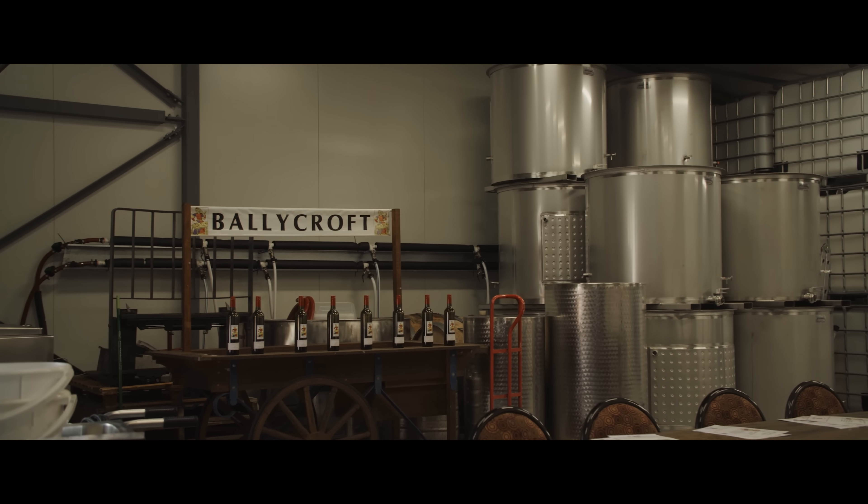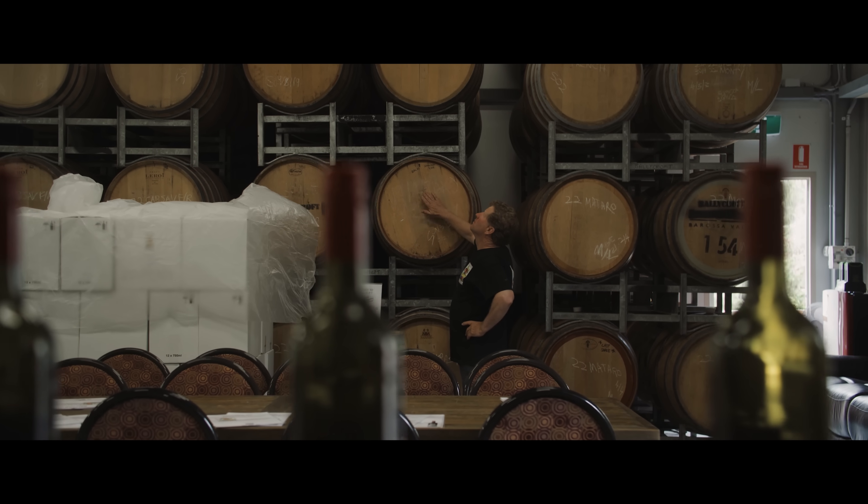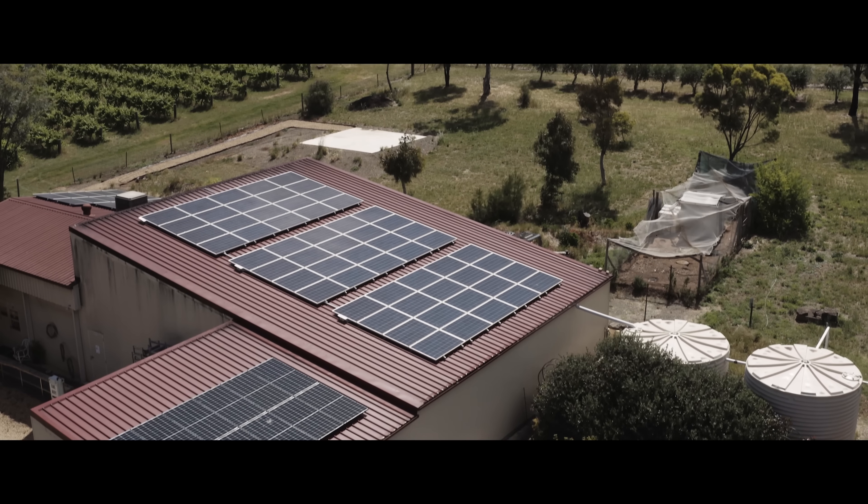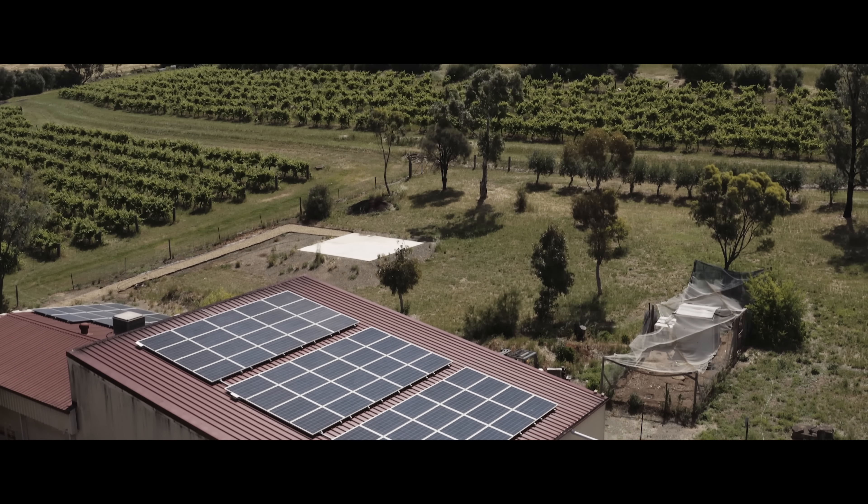Our solar completely runs our whole property — runs the pumps for the vineyard, runs the rainwater pumps for the house — so we're completely self-sufficient without daytime power having solar.